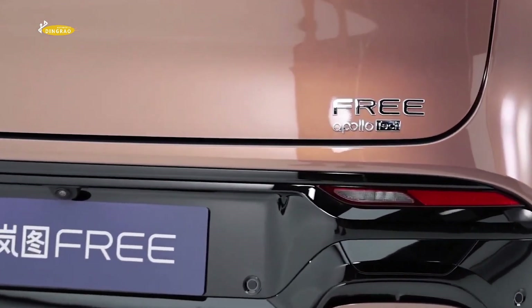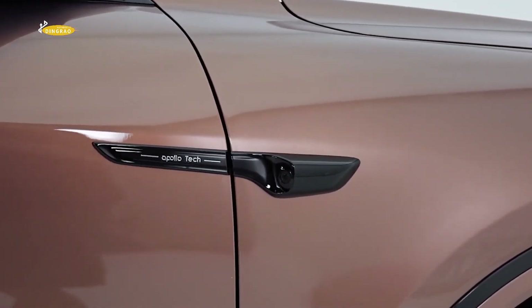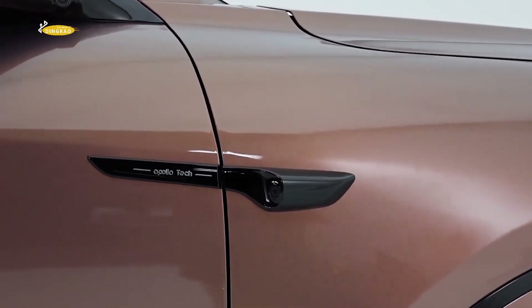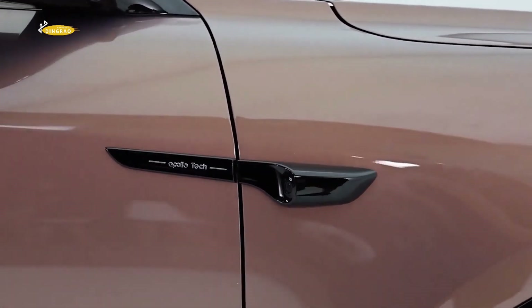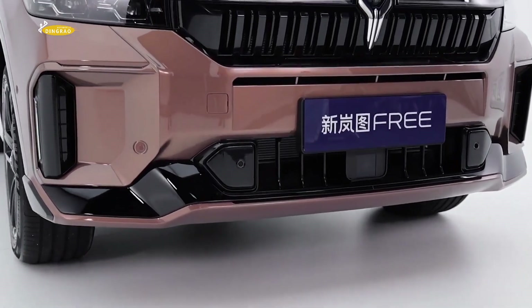Visually, the crossover starts looking sportier. The manufacturer darkened the grille and the camera required for the autopilot is built into the front wing. Dongfeng says designers were inspired by aircraft when designing the rear end.